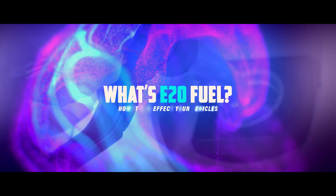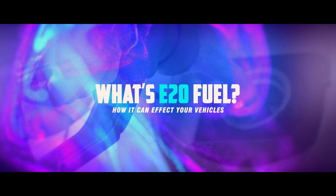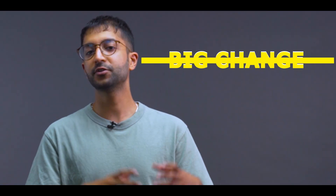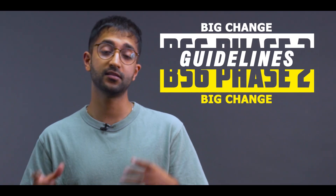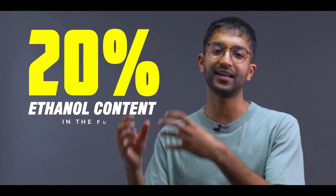Welcome back to Simplified on PowerDrift. Today we're simplifying what E20 fuel is and how it can affect your vehicle. A big change with the BS6 phase 2 guidelines is the introduction of E20 fuel and vehicles that are E20 fuel compliant. E20 means that there is 20% ethanol content in the fuel.